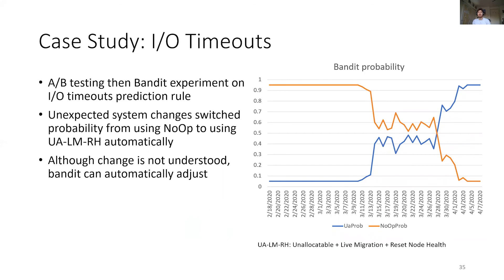Finally, let's focus on a quick case study to show the importance of adapting to system changes. One of our rules focuses on monitoring I/O timeouts to predict further disk failures. Initially, our Bandit algorithm was preferring the no-op option. In mid-March, unexpectedly, the unallocatable option became more effective. Quickly, our Bandit algorithm adjusted and eventually converged to using that action — all automatically, without understanding why the action effectiveness had changed. During this time, the Bandit outperformed both A/B testing and other static mitigations.